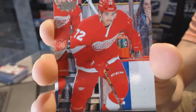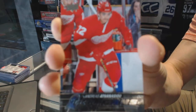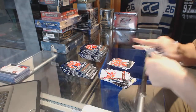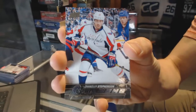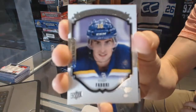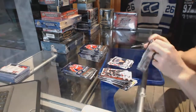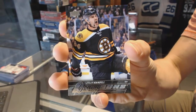Young Guns for the Detroit Red Wings — Andres Athanasiu. Young Guns for the Washington Capitals — Chandler Stephenson. Portraits for the St. Louis Blues — Robbie Fabry. Young Guns for the Boston Bruins — Tyler Randall.